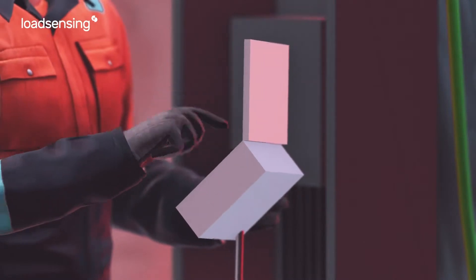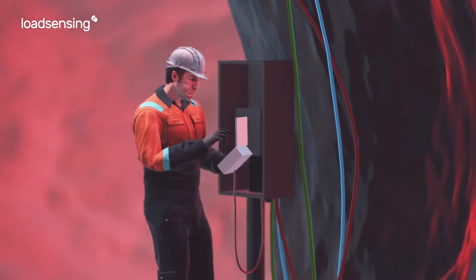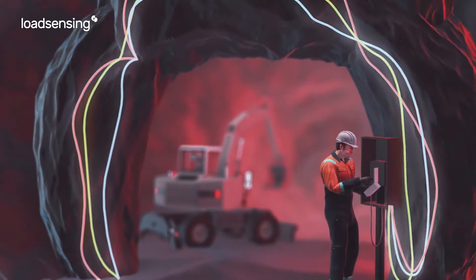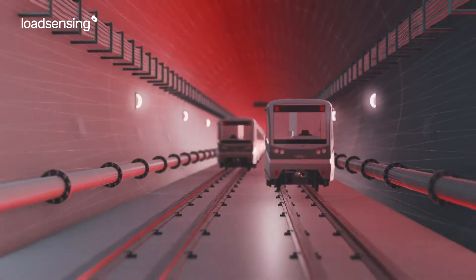However, the majority of you still collect sensor data through manual readings, which as you know is risky and tedious. While cable-based monitoring may be safer, it can be costly to install and maintain, especially in constantly changing environments.